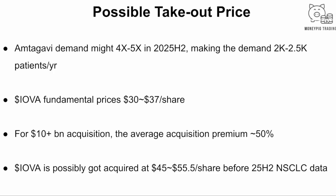Right now, because MTAV demand could be four to five times higher in the second half of next year, this makes Iovance's fundamental price around $30 to $37. For $10+ billion acquisitions over the past three years, the average acquisition premium is around 50%. So if Iovance's fundamental price reaches $30 to $37, plus a 50% premium, we think Iovance could potentially get acquired somewhere between $45 to $56 per share. Before then, if the NSCLC readout is positive, that could add another $20 to $30 per share on top.